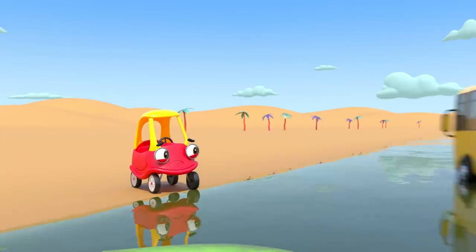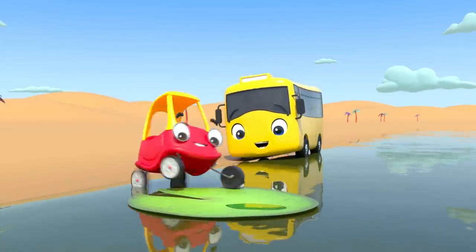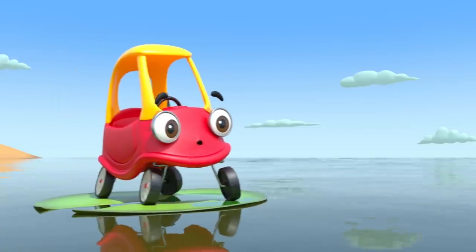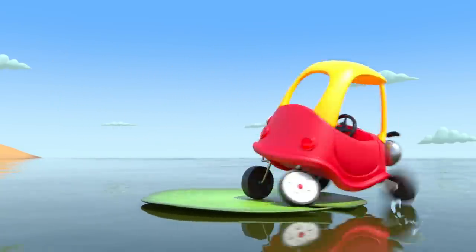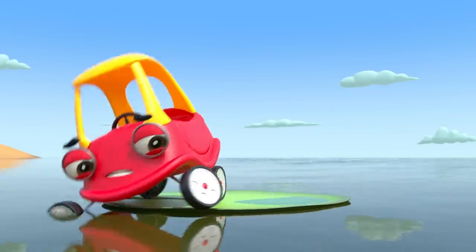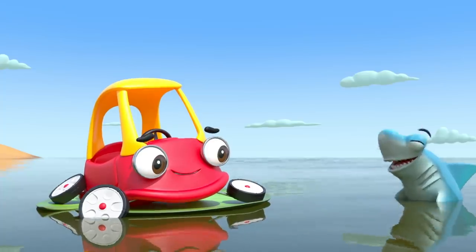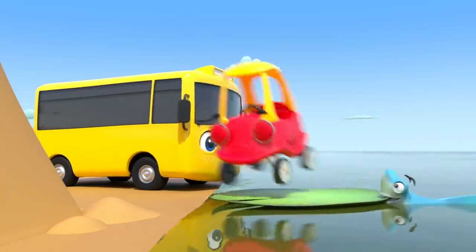I guess they'll have to try something else. What's Cozy seen? A giant lily pad. Maybe they can drift across the water. Uh-oh. Cozy's come to a stop. Cozy tries paddling, but they just go around in circles. Luckily, Sham can push them back to shore. Thanks, Sham.